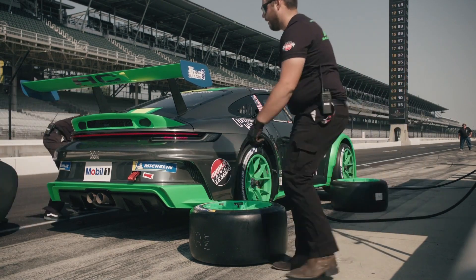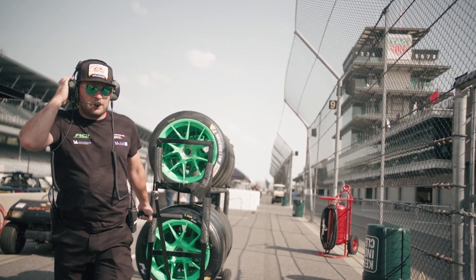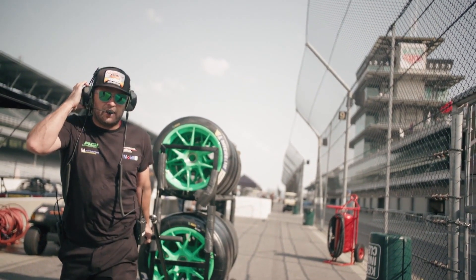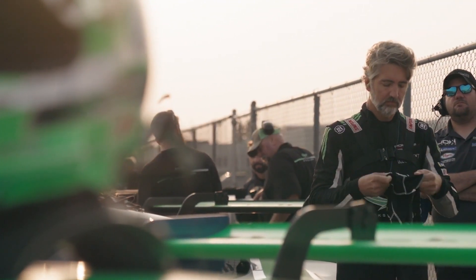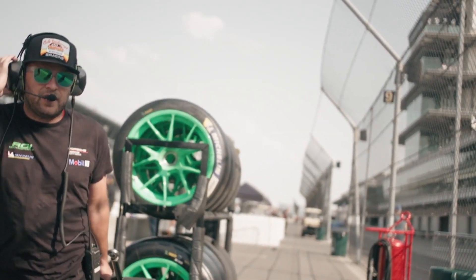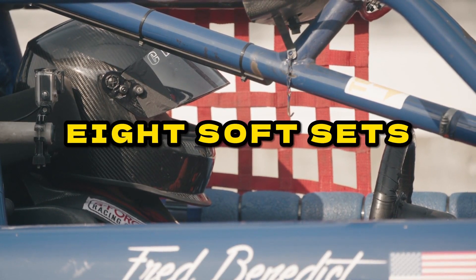Over the course of an F1 weekend, how many tires can a driver use? Resources are constrained by restrictions. Each driver is limited to 13 pairs of dry weather tires for the whole three-day weekend. Slicks are distributed based on compound, with each driver receiving two hard sets, three medium sets, and eight soft sets.